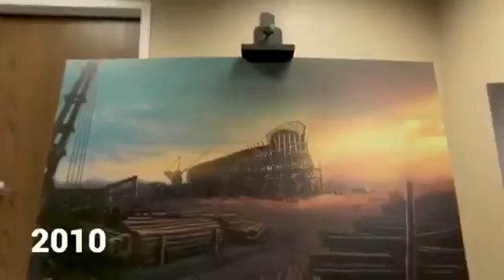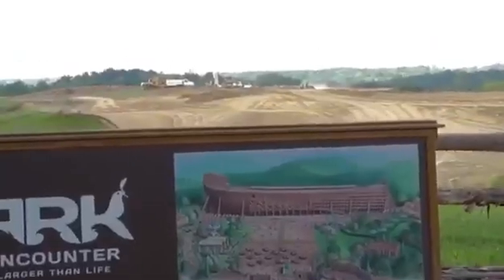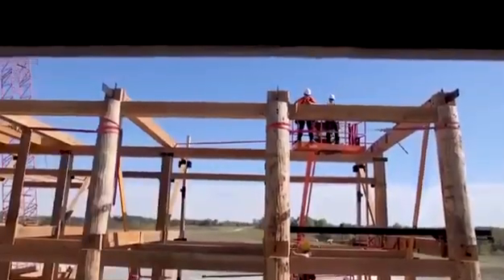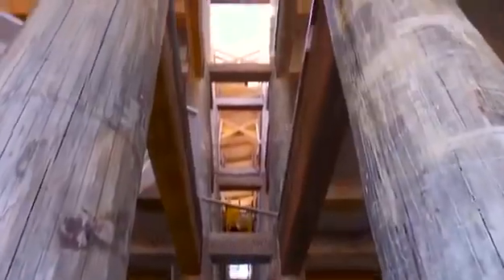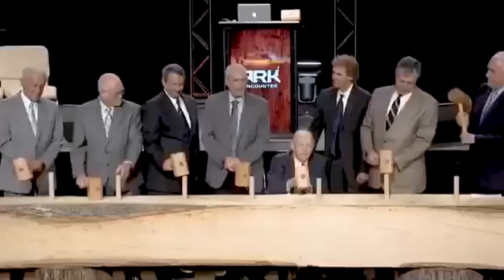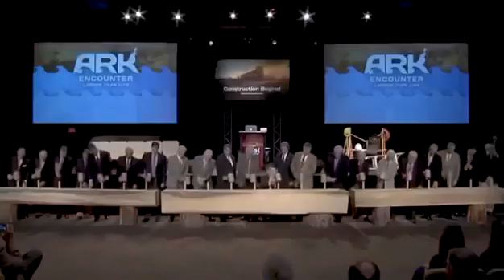In 2010, Answers in Genesis began designing the ark as a true timber frame structure. We also met with Amish carpenters who were willing to come and build the wooden structure for us.